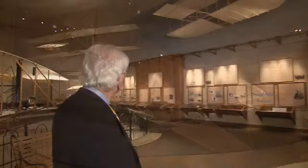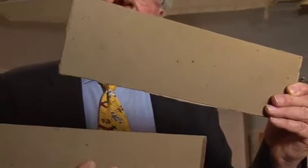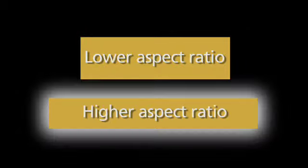A replica of that 1902 glider is there, and it looks a lot different than the 1900 glider. I'm holding in my hand two pieces of cardboard that represent airplane wings. This one is more like the 1900 glider. This one is more like the 1902 glider. This is called a lower aspect ratio wing, and this one has a higher aspect ratio.